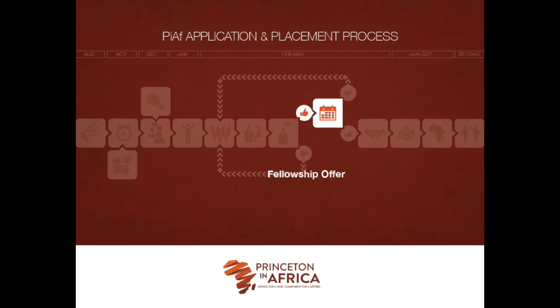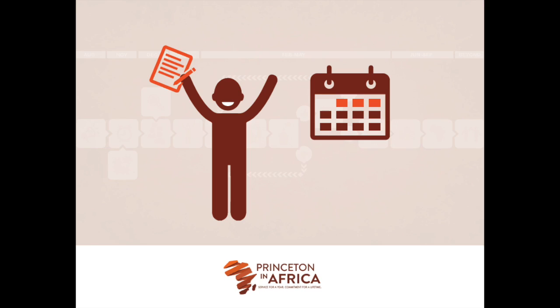Once Princeton in Africa has received the organization's decision, the selected candidate will receive an email with a fellowship offer from Princeton in Africa. The offer will include an outline of the stipend and benefits of the fellowship and the contact information of the organization's current fellow. The candidate will have three days to review the fellowship offer and make their final decision.